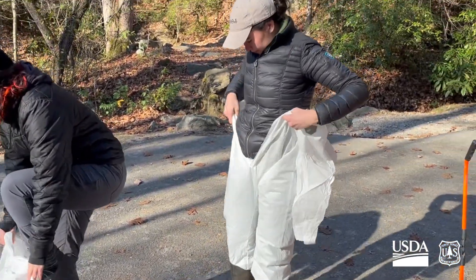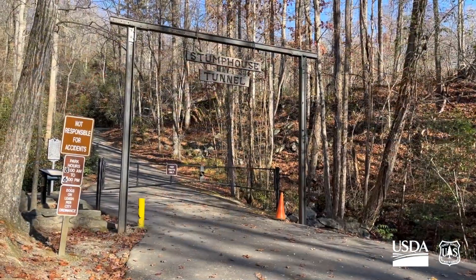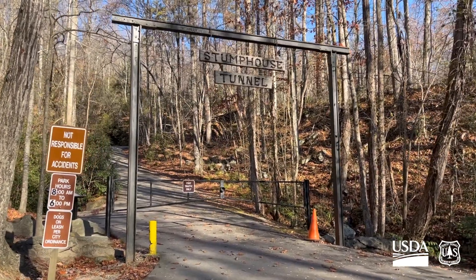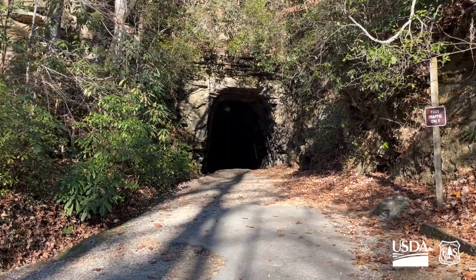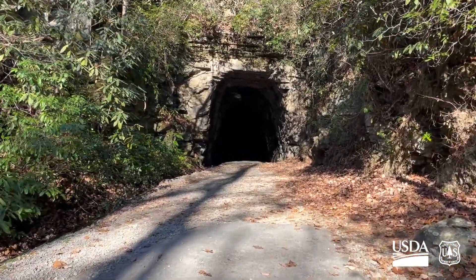It's November 2023 and scientists are gearing up to enter Stump House Tunnel — a tunnel originally meant for a railroad to cross the Appalachian Mountains. The project was started and abandoned in the 1850s, and the tunnel has since become a home to several species of bats.